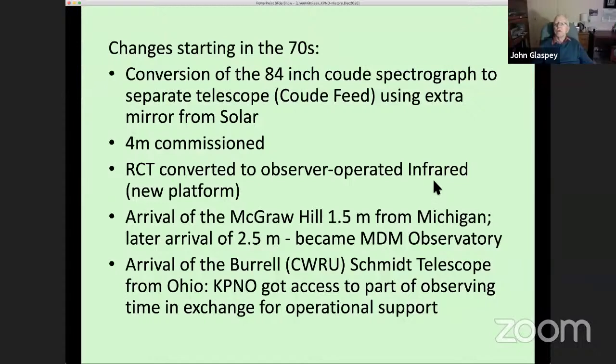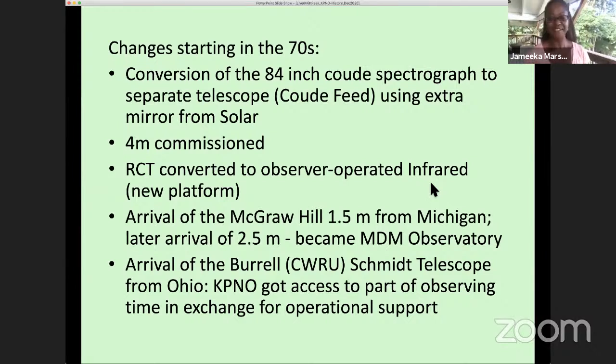Jamika breaks in with more questions. She notes that John is causing a lot of good discussion in the chat. Allison asks whether Kitt Peak has suffered any natural disasters, mentioning there's wintry mix weather where she is.